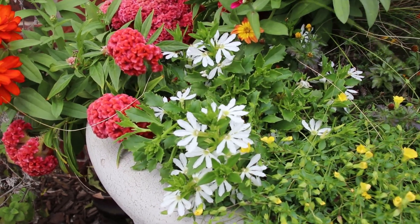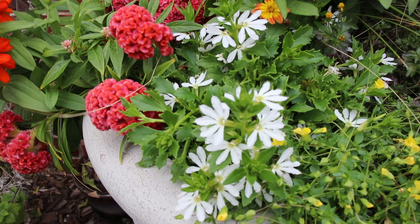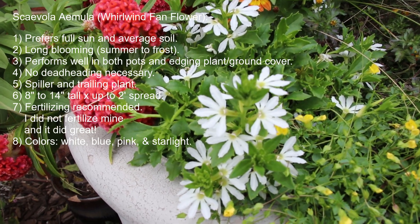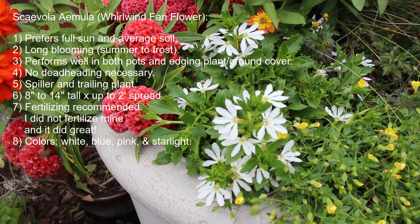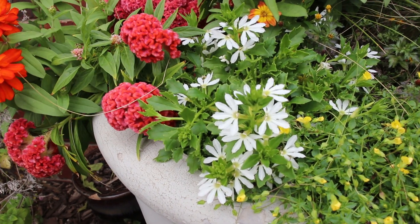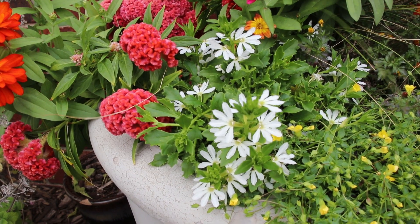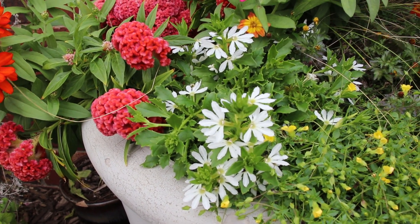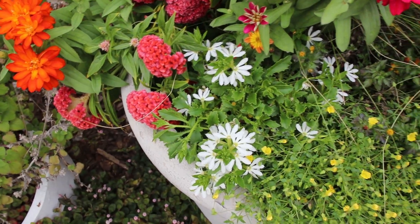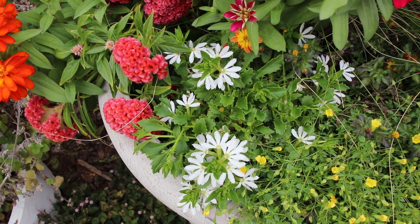My number one performer this year — first time I ever planted this flower — is the scaevola, the fan flower. This is the Whirlwind series from Proven Winners. I had a purple one in another pot since late spring, but we just got back from a vacation for a week and when I came back everything in that pot was dead because I didn't water it. I was so sad — the scaevola did die, but I'm going to put up a picture of what it looked like. It was just beautiful.